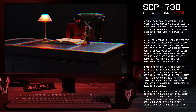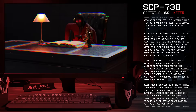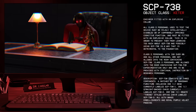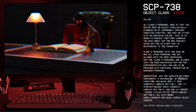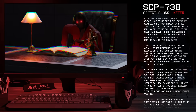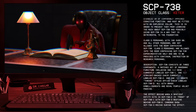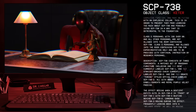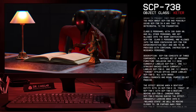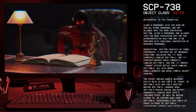SCP-738 consists of three components: a matched set of mahogany furniture including one desk, currently labeled SCP-738-1; one strike-back chair, currently labeled SCP-738-2; and one ornate throne-style office chair, labeled SCP-738-3. All have brass embellishments and royal purple velvet padding. The effect begins when a sentient entity sits in SCP-738-2 in front of SCP-738-1, with SCP-738-3 resting behind SCP-738-2.